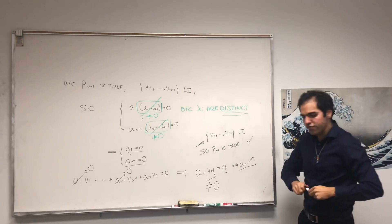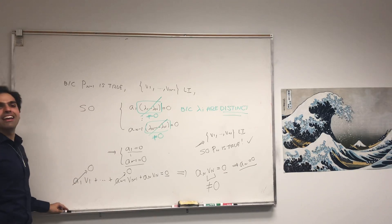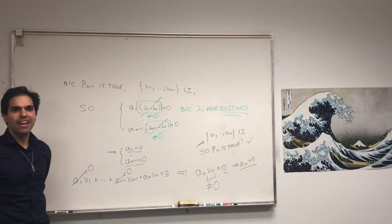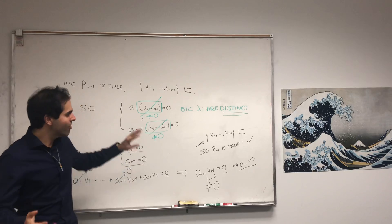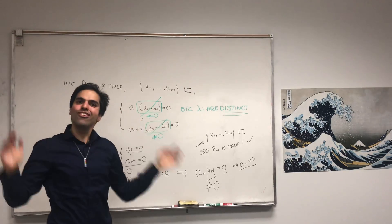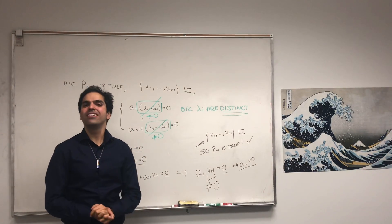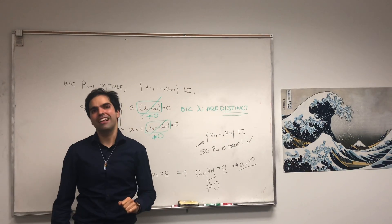In other words, eigenvectors corresponding to different eigenvalues are automatically linearly independent. It's a very beautiful proof: you write the definition of linear independence, apply your linear transformation on one hand, multiply by λₙ on the other, and then the rest just flows out. I hope you liked this video — if you want to see more math and linear algebra, please subscribe to my channel and ring the bell.